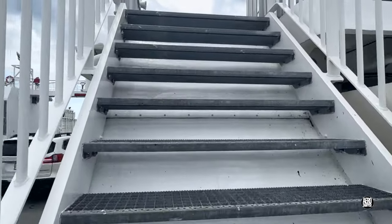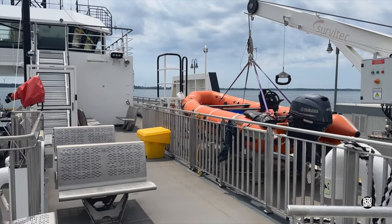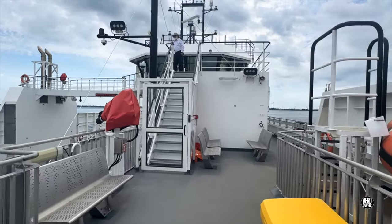Stairways on either end of the west side of the ferry lead to an elevated observation deck with abundant outdoor seating. A rapidly deployable rescue boat stands ready for service on the Millhaven end.